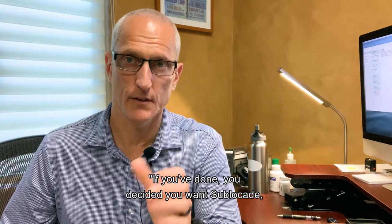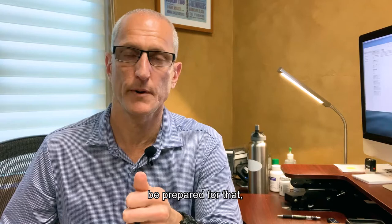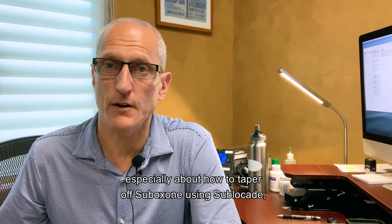So the highlights are: if you've decided you want Sublocade, realize that this first dose — this first month — you're going to get this every four weeks, and this first shot does not work well. Be prepared for that. It starts to work well after the second shot. If you have questions or concerns, send them over. Happy to answer. I think there's a lot of good things about Sublocade — we've seen a lot of success with it. We'll probably be putting out more videos on Sublocade because there's some really great things coming out, especially about how to taper off Suboxone using Sublocade.